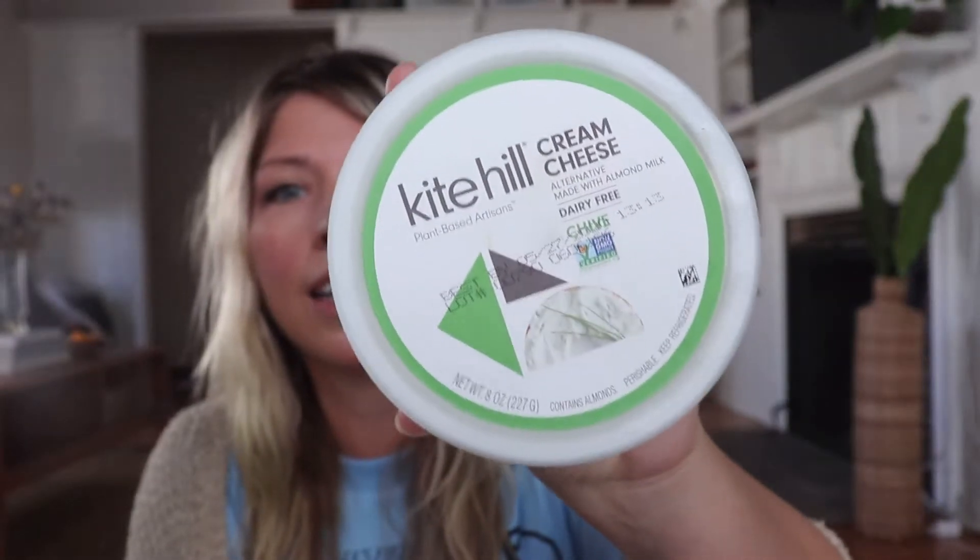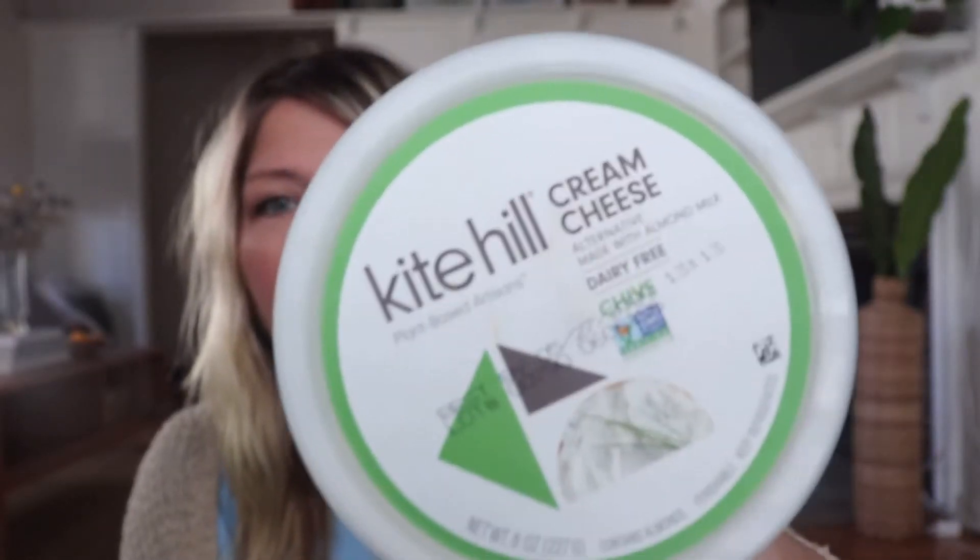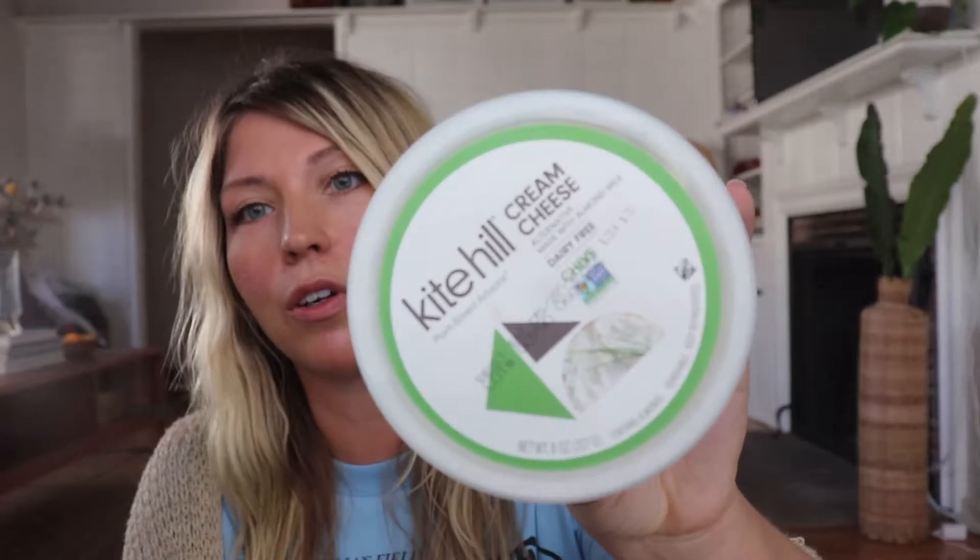In no particular order, these are the things I'm loving. Kite Hill cream cheese — it is a dairy-free cheese. It tastes very similar to the normal chive cheese that you might get at Noah's Bagels, but it's made of almond milk. I love this. I grabbed two of them and the flavor is chive.